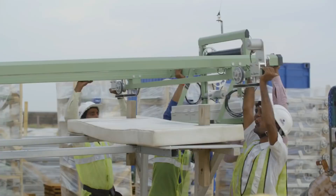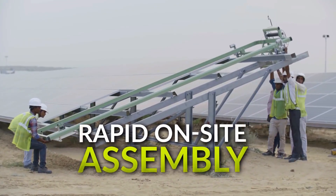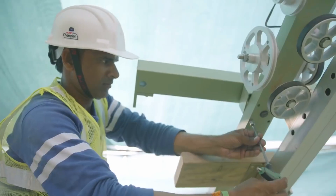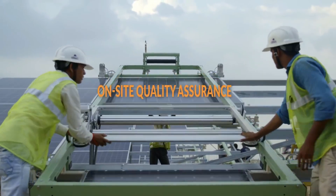The modular E4 system is designed for rapid and efficient on-site assembly and deployment. At Badla, all 500 robots were deployed as part of the overall build-out of the site within six weeks only.